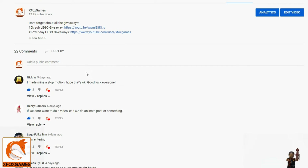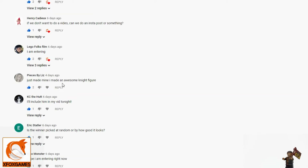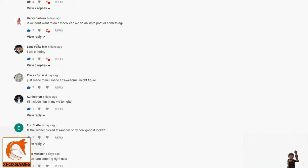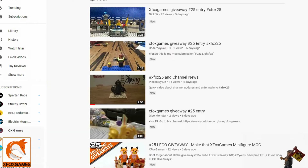We did try to search through the comments to make sure we found everyone. Lego Folk Films — I went to your page and didn't see it, not sure what's going on there. Casey the Hut — your video wasn't included either. I went to your page and didn't see it, unless it's hidden.